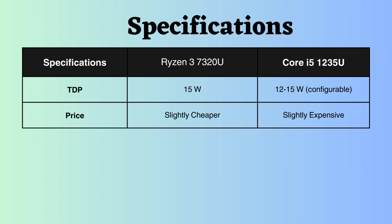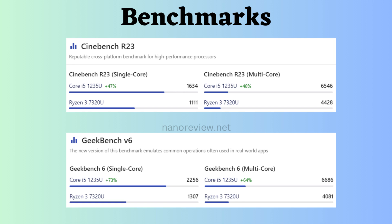The Ryzen 7320U is slightly more affordable than the Intel. Looking at benchmark comparisons, we can clearly see that the Intel Core i5-1235U is better in all benchmarks like Cinebench R23 and Geekbench V6 for both single-core and multi-core.